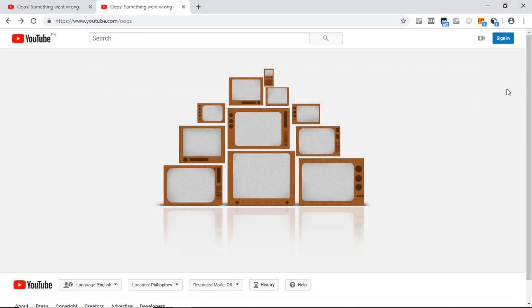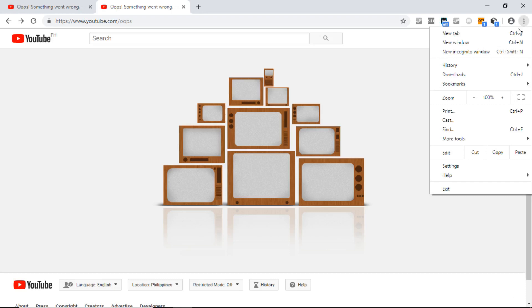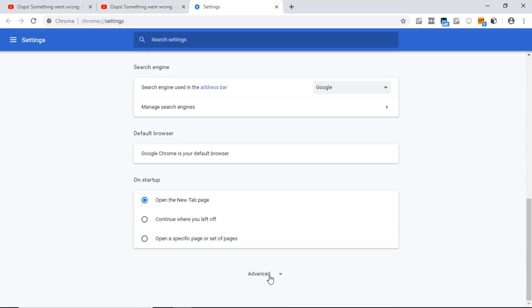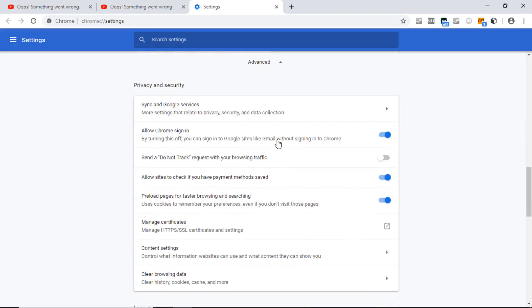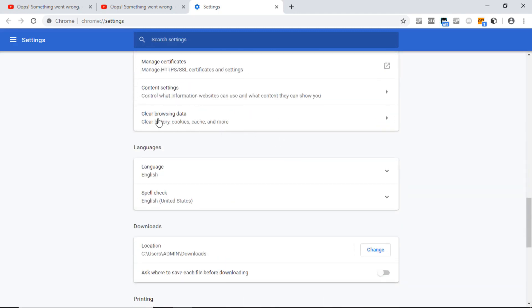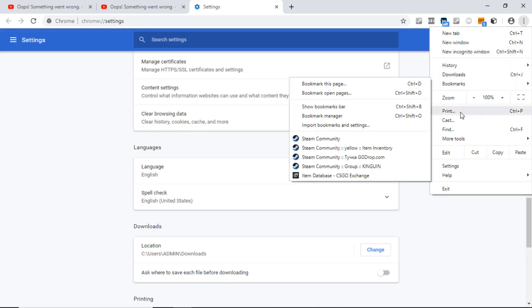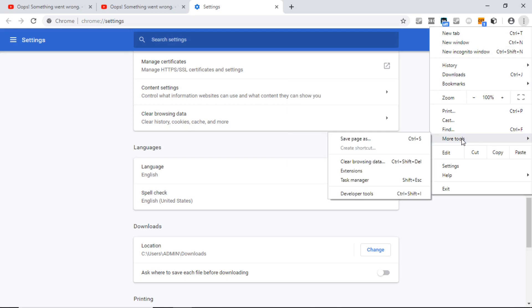Then at the top right corner of your screen, click this, then Settings. Then find Advanced at the bottom, then just click here — Clear Browsing Data. Or you can also go to More Tools, then Clear Browsing Data.